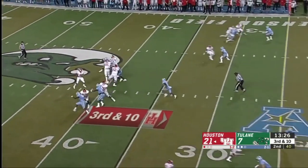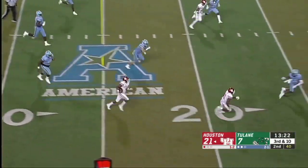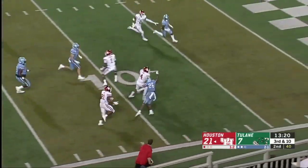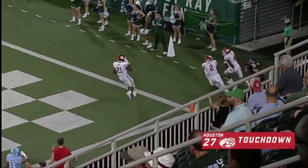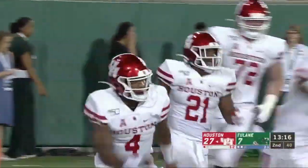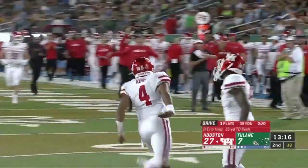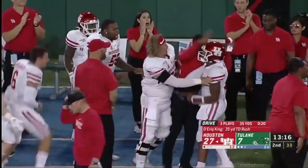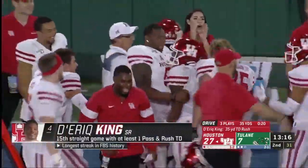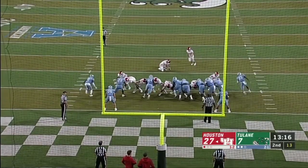Third down for University of Houston. Safety blitz coming — De'Eric King makes a miss and he's got the first down, and he might have the record if he can get to the end zone. Just like that, he has set the new FBS record: 15 consecutive games with a passing touchdown and a rushing touchdown. De'Eric King by himself in the history books with that 35-yard run, ran himself right to the top of the record books.